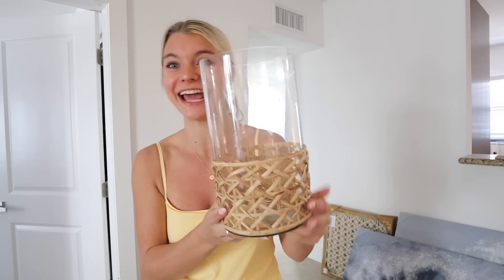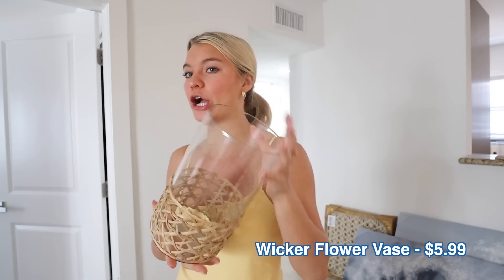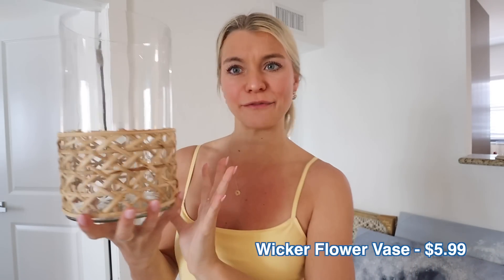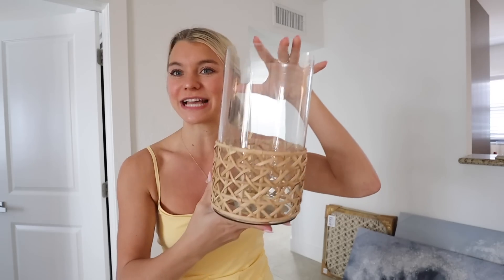Another thing for the kitchen that I could not believe I found for $5.99 is this little glass container. It's technically like a hurricane glass for a candle, but I said no — I get flowers a lot, Brady brings me flowers or I buy myself flowers, and I think this could be the cutest little flower vase. It matches so perfectly with the beachy rattan feel of the apartment. How adorable for $5.99?